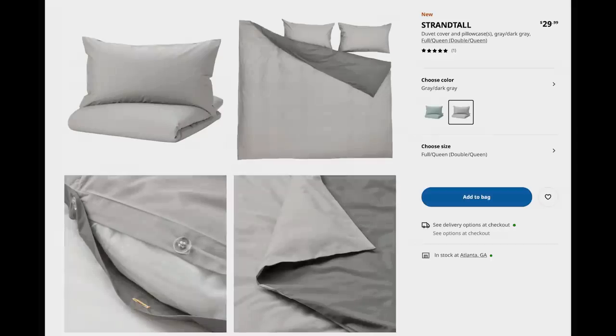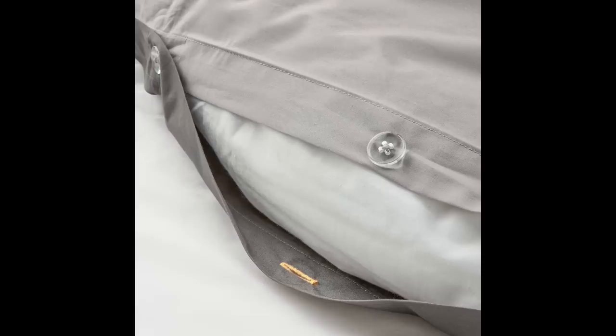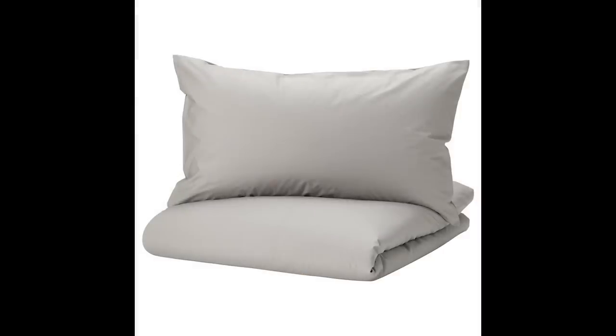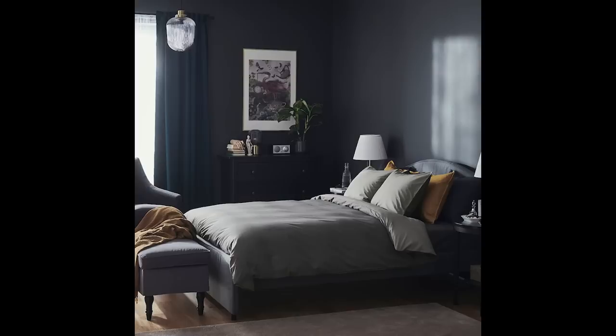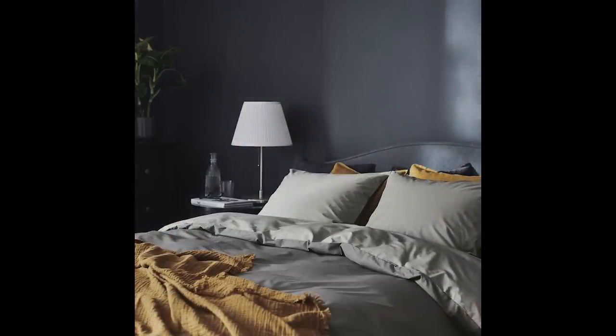Next up, we have the Strand Tall set — for a queen it's only $29.99 and it comes in this really beautiful reversible gray color. This is such a versatile piece because if you get tired of one side, you can just flip it over and use the other side. I think this is such a great find. I love the Ikea linens — I think it's one of their best products. Everything I've ever bought from that section has been so high quality.